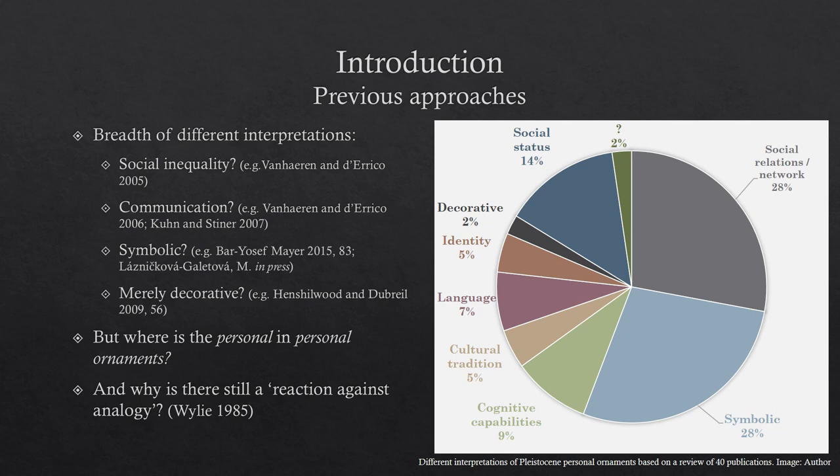But we're really missing the personalized aspects of personal ornaments. Out of the publications I reviewed, only 5% discuss identity, and I think that's problematic. These are personalized ornaments, they're worn on the body — how are only 5% of the research discussing identity? And there's also this trend against using analogy; we still appear to be in this mindset of reactions against analogy that Wiley discusses in 1985.